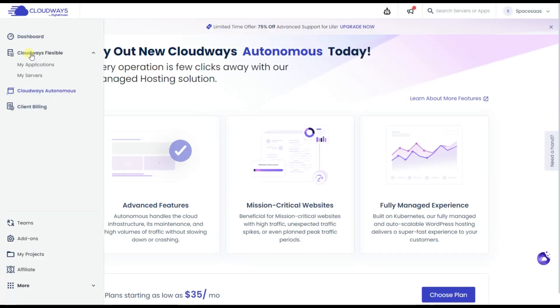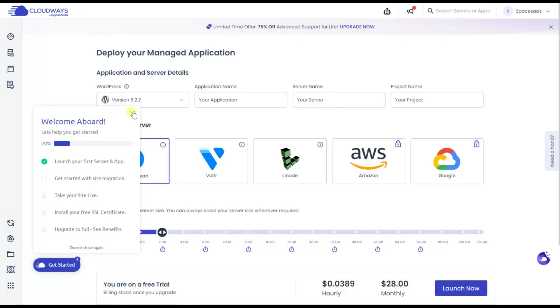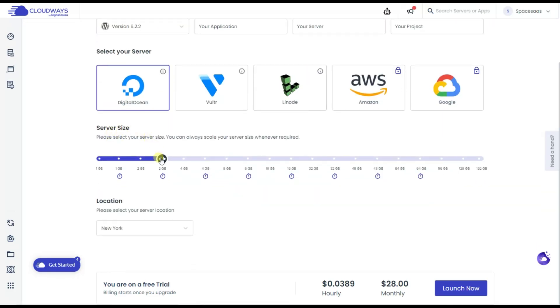Let's now create our first server with the Cloudways Flexible plan. Head to My Servers and click Launch Now. From here we need to choose the WordPress version, the application name, the server name, the project name, the server itself, the server size — in this case 2GB — the location, and then launch.